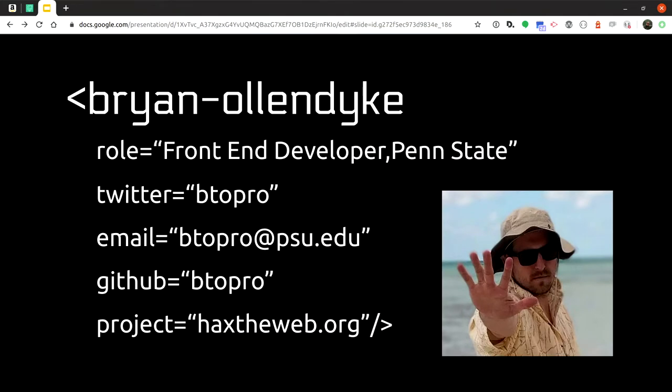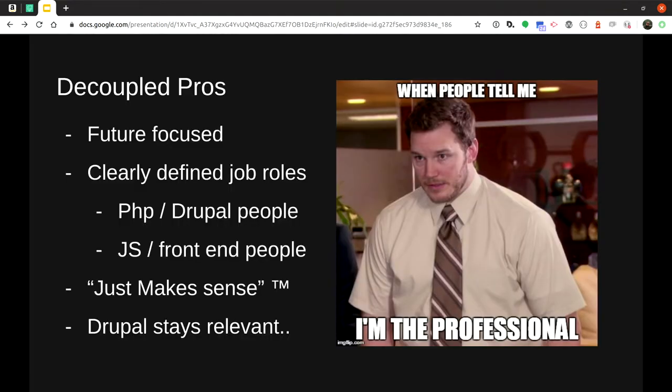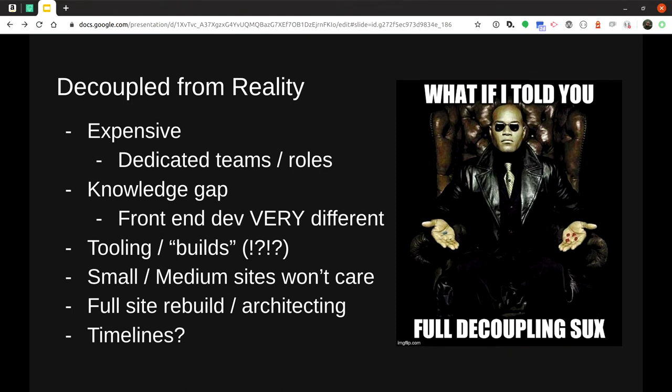My name is Brian Ollendyke. I'm now a front-end developer at Penn State. I say 'now' because I've been doing Drupal development for 13 years and I totally switched job roles three years ago because that guy convinced me to adopt web components. So let's briefly look at some of the pros of decoupling: it's future-focused, you've got a headless system with a nice API layer, there are clearly defined job roles — back-end PHP/Drupal and JavaScript front-end/CSS — and theoretically you can get off Drupal at some later point.